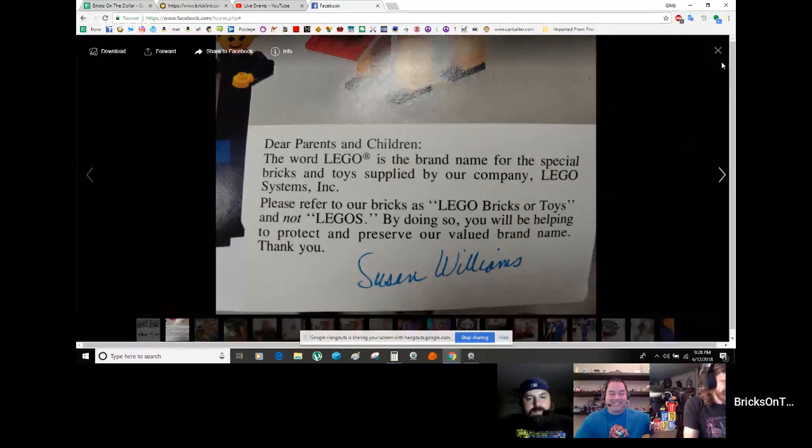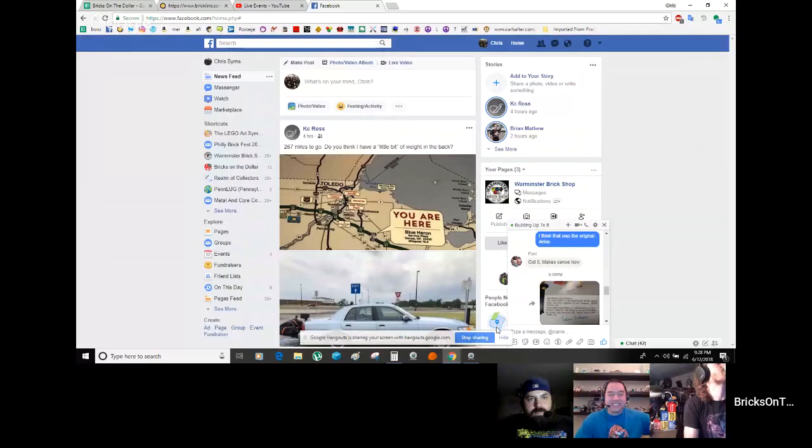That letter from Susan Williams is on the last page of the Idea Book. The Idea Book featured homemaker-style figures — big heads with studs on the side and top, finger hinge arms, and two-by brick-built bodies. A lot of them were dressed in old Danish or Renaissance fair-style clothing. I also got a model team set sealed, and about 70 pounds of bulk brick and 15 pounds of Duplo all traded in.